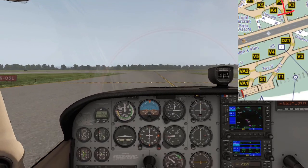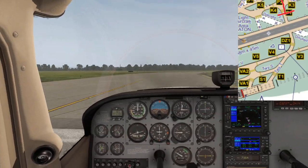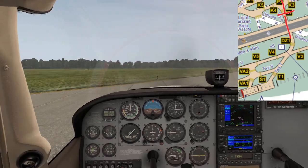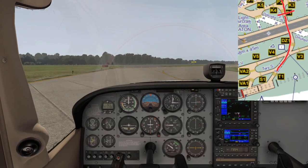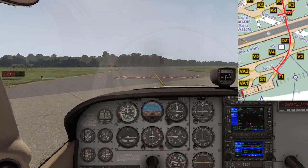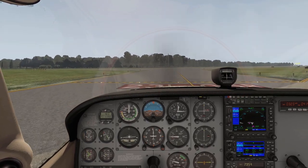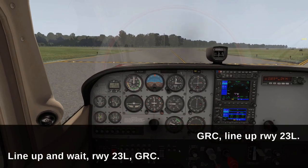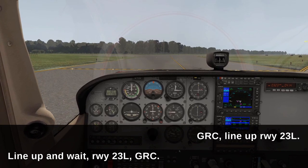When I spoke to Tower, I wasn't given a particular onward holding point, so I just continued over 23R to hold at Tango 1 — basically holding short of the active runway. Tower saw me arrive and gave me instructions to line up without me having to call in to them at all.